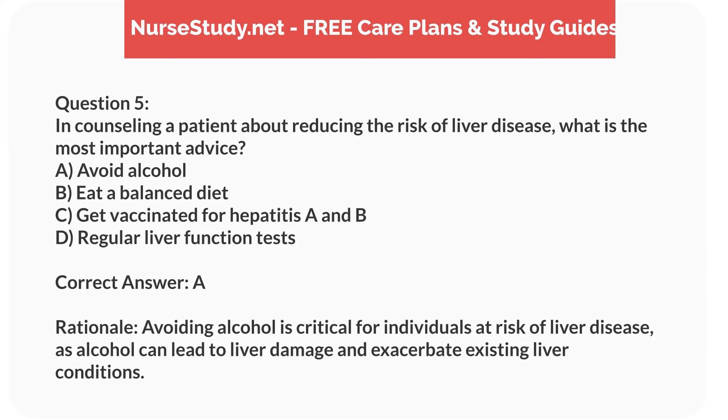Correct answer: A. Rationale. Avoiding alcohol is critical for individuals at risk of liver disease, as alcohol can lead to liver damage and exacerbate existing liver conditions.